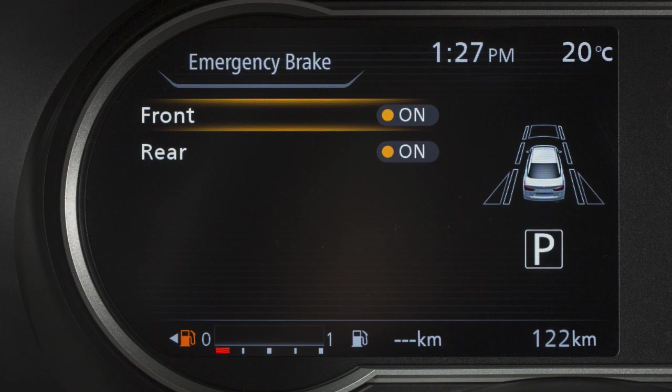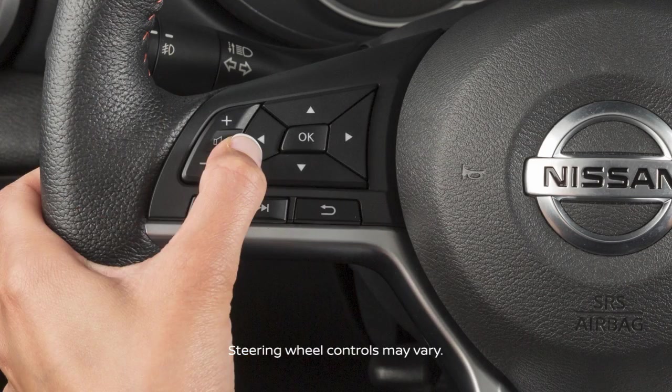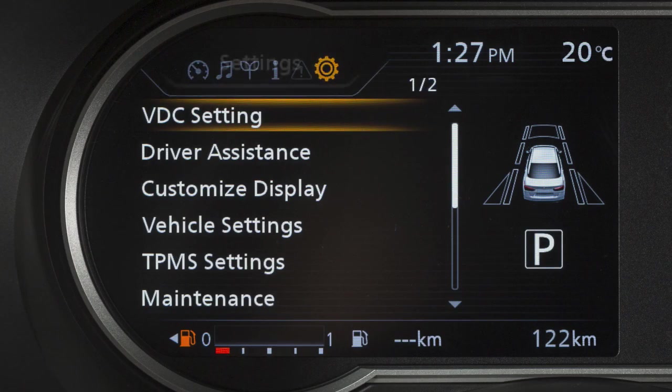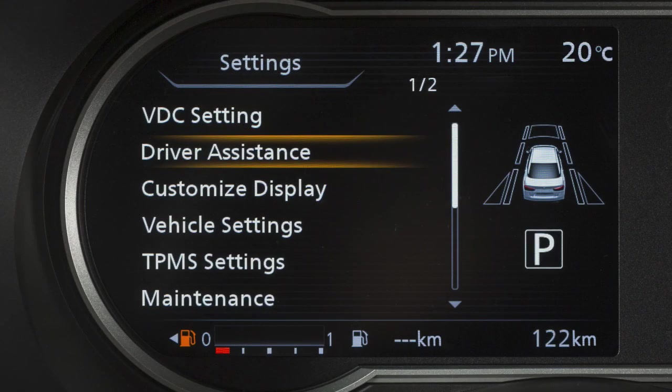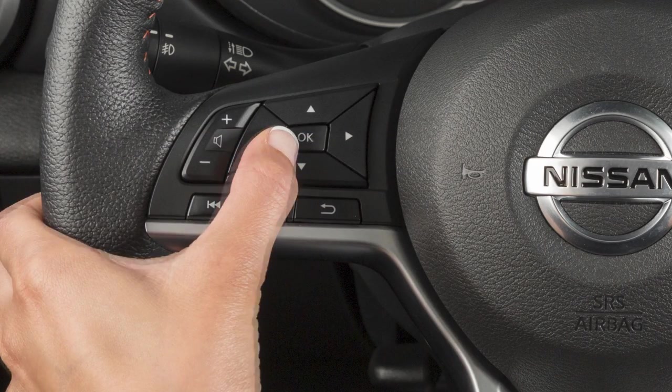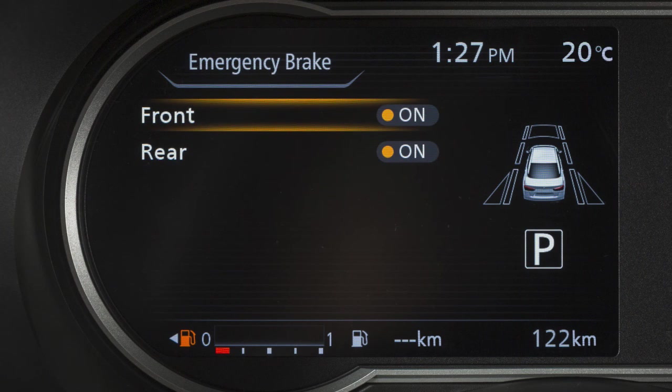Perform the following steps to turn the system on or off. Press the right or left arrow button until Settings displays in the vehicle information display. Press the up or down arrow button to select Driver Assistance and press the OK button. Select Emergency Brake and press the OK button. Select Front and press the OK button to toggle the system on or off.